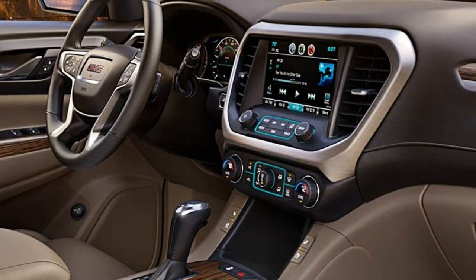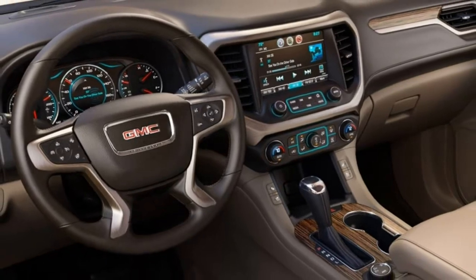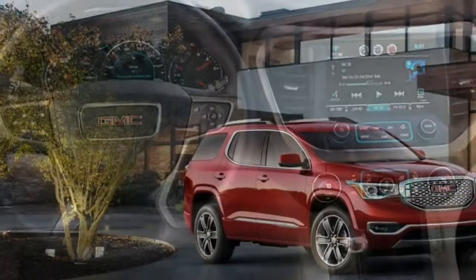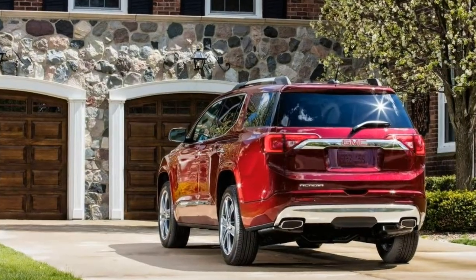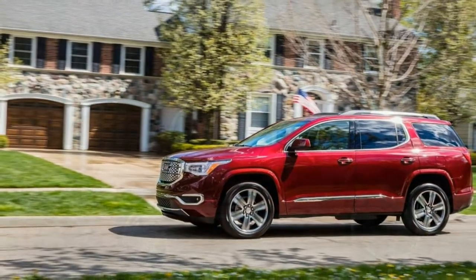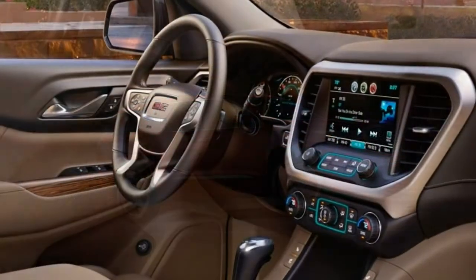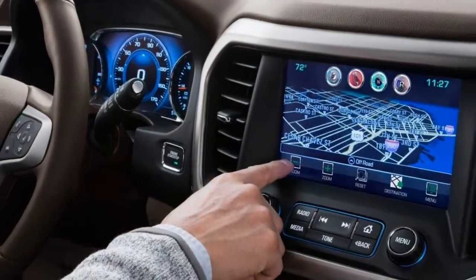With a car-like ride and lighter construction which allows for downsized, more fuel-efficient engines, large crossovers have largely supplanted traditional sport utility vehicles. It was only natural that GMC, then known for its pickups and truck-based SUVs, was swept up in the craze just over a decade ago. The 2018 Acadia is the newest version of GMC's first car-based utility vehicle.